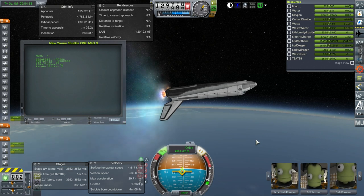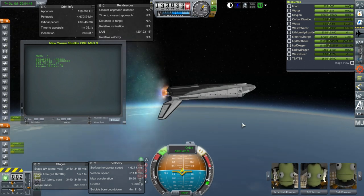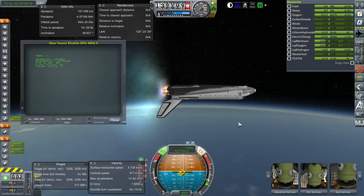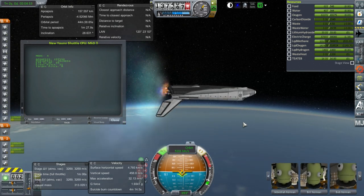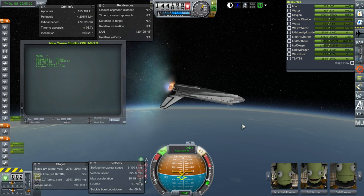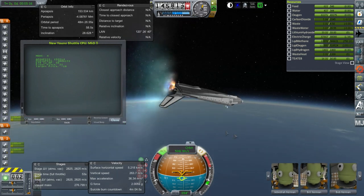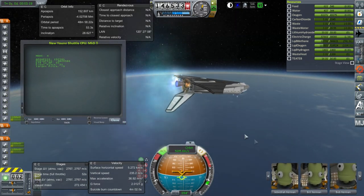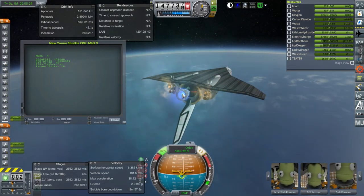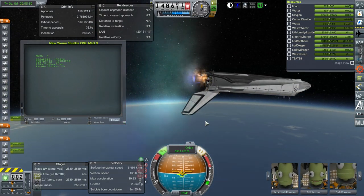Whereas the vacuum engine was providing one-fifth of the thrust before, now it's providing one-third — so better efficiency there. Shutting down those upper engines didn't produce any wobble because they're properly tilted through the center of mass. Our target orbit is around 230 kilometers apoapsis and around 156 kilometers periapsis. Then we'll use the Super Dracos to boost up the periapsis.